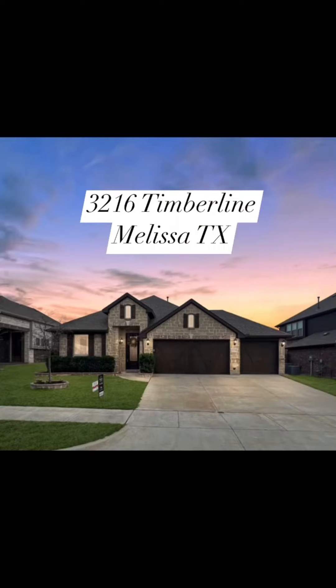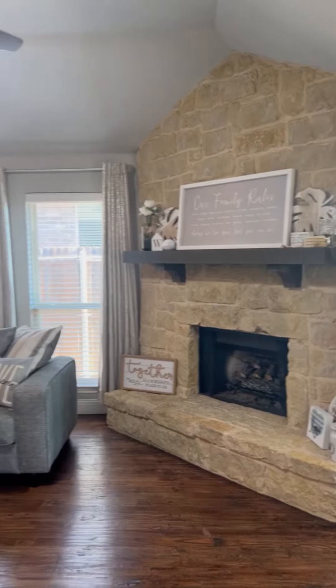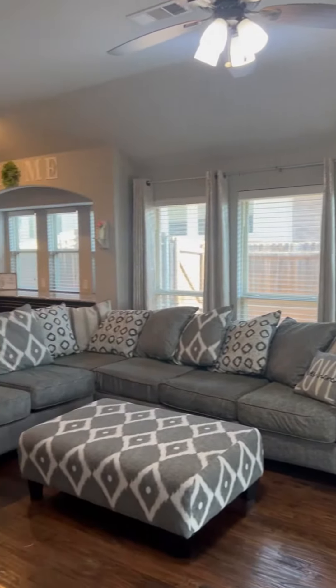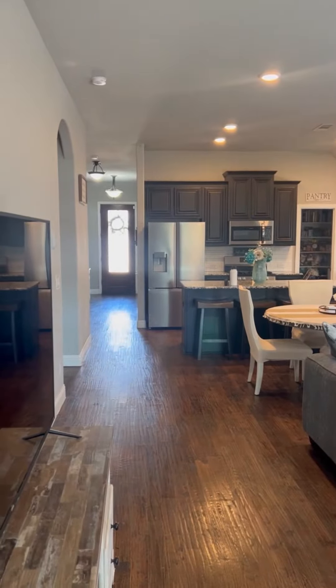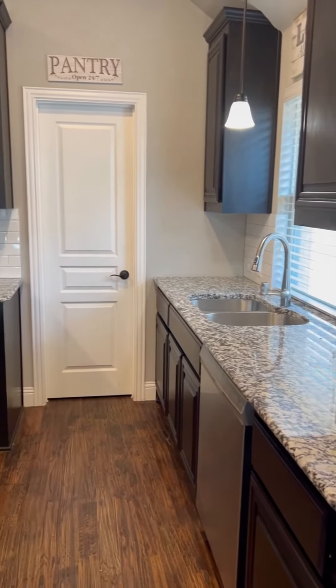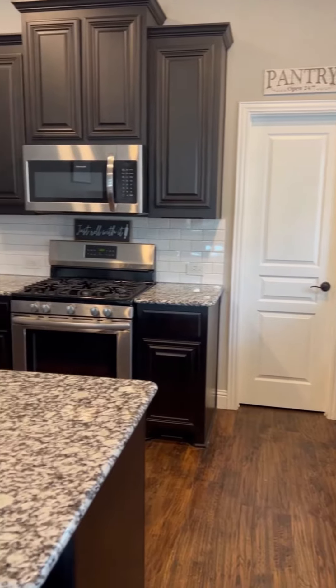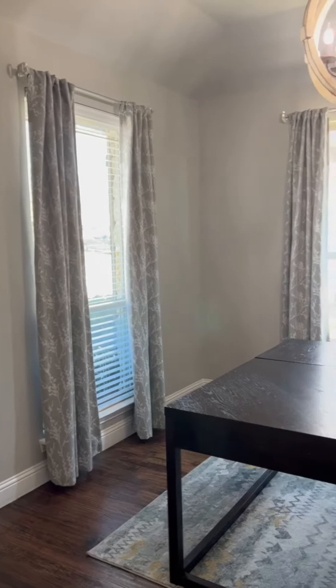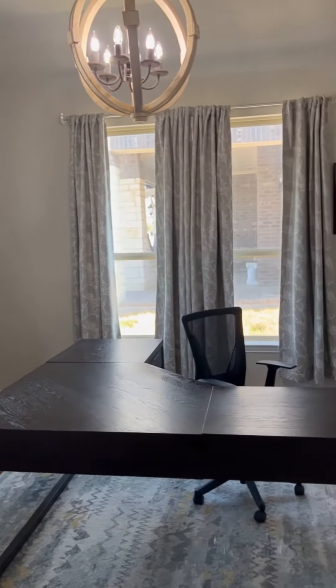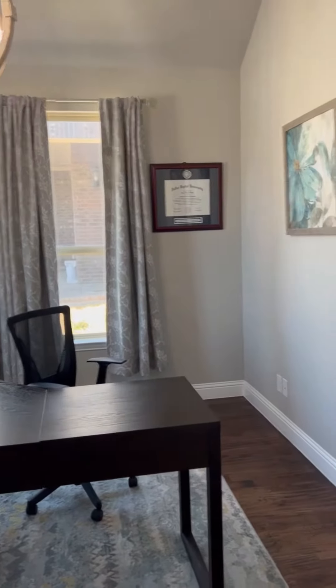Put the address right up there for all of you Google sleuths out there. We've got a stone fireplace. Those are hand-scraped hardwood floors. We have got the upgraded kitchen cabinetry. Check out that granite. And you know that's a gas range. I like it a lot. This is going to be the front office — the room is actually enclosed with French doors, I just didn't photograph it.